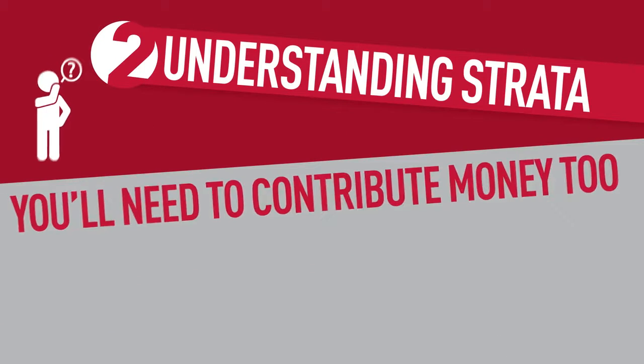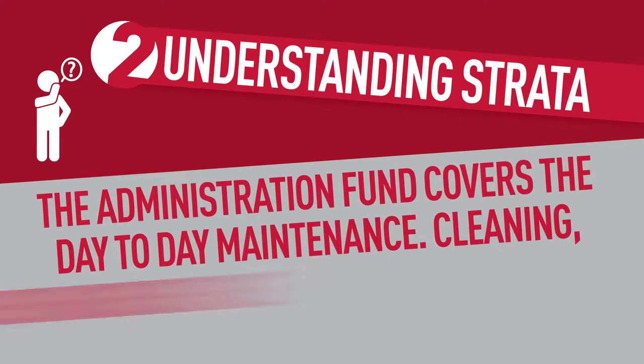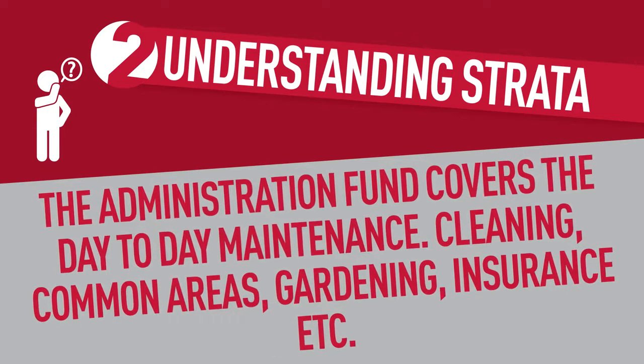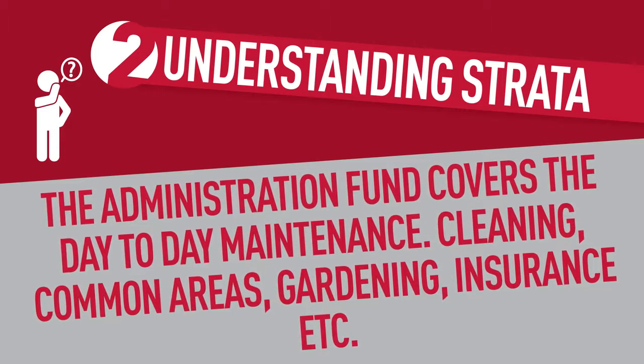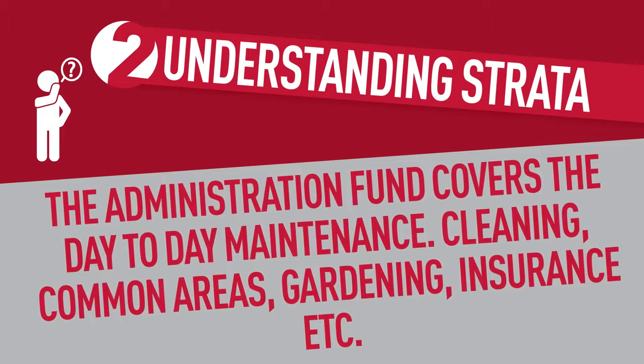Understanding strata. With strata you'll need to contribute money to three types of levies. The administration fund levy helps cover the day-to-day maintenance of the property — things such as cleaning common areas, gardening, insurance and small maintenance issues.